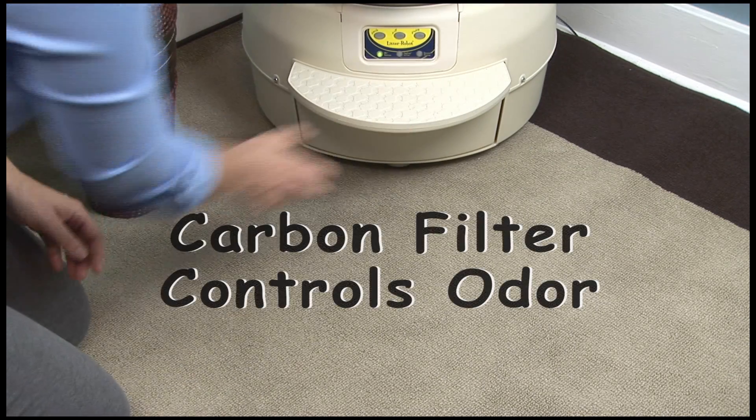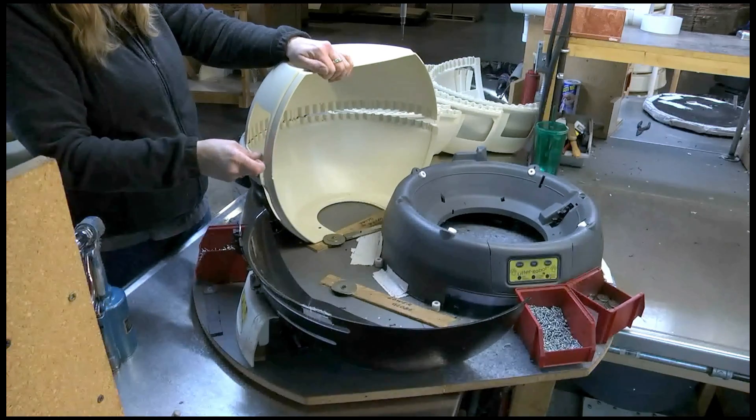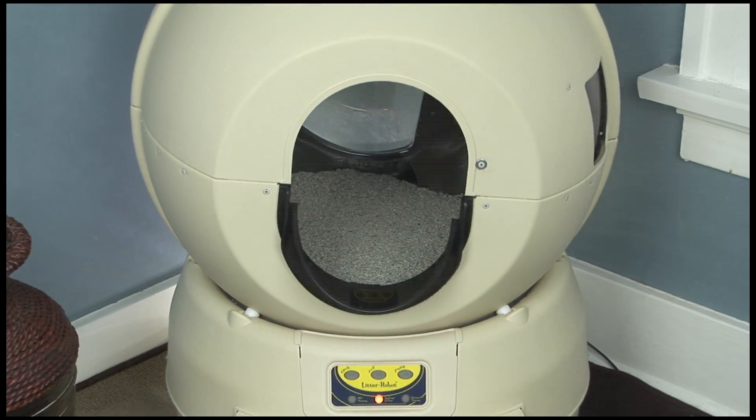Plus, the large carbon filter controls odor. Proudly made in our factory in the USA, each Litter Robot is covered by a 90-day money-back guarantee and a full 18-month, no-questions-asked warranty.